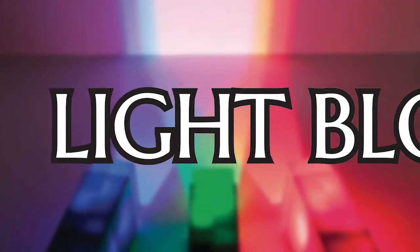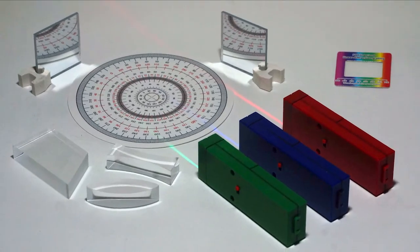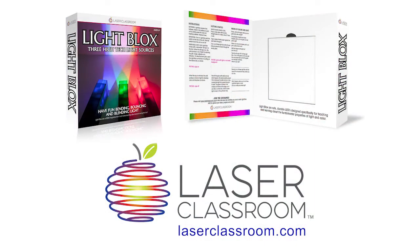The Light Blocks Kit by Laser Classroom — with durable, hands-on equipment and activities for the K6 classroom. Bring STEM to light with the Light Blocks Kit by Laser Classroom.